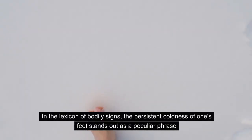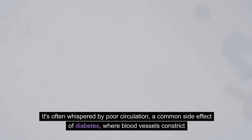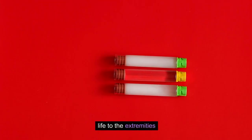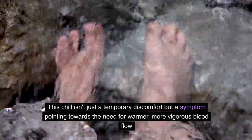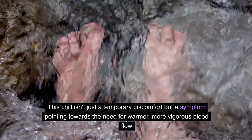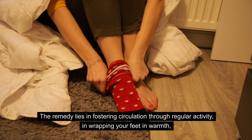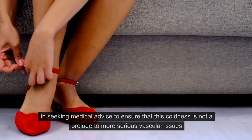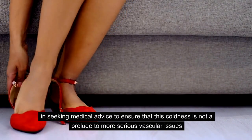Number 5: Cold Feet. In the lexicon of bodily signs, the persistent coldness of one's feet stands out as a peculiar phrase. It's often whispered by poor circulation, a common side effect of diabetes where blood vessels constrict, restraining the flow of warmth and life to the extremities. This chill isn't just a temporary discomfort, but a symptom pointing towards the need for warmer, more vigorous blood flow. The remedy lies in fostering circulation through regular activity, wrapping your feet in warmth, and seeking medical advice to ensure that this coldness is not a prelude to more serious vascular issues.